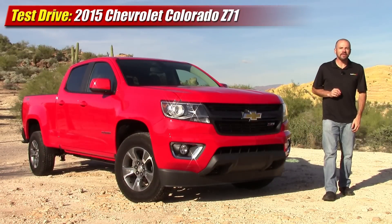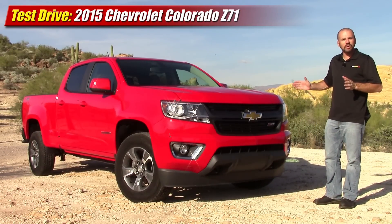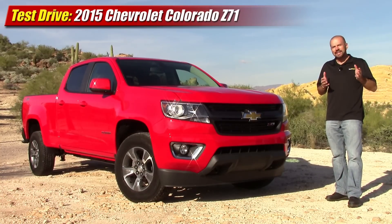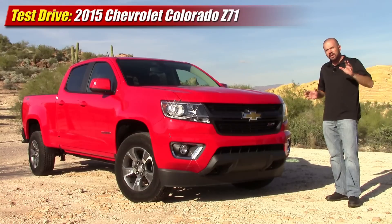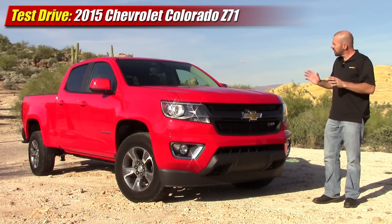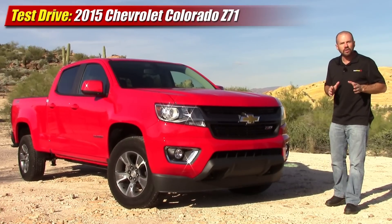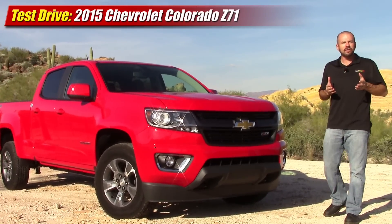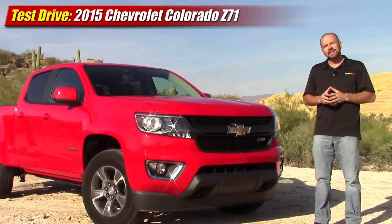Hey friends, Sam Haymart for Test Driven TV. Today we've got the 2015 Chevrolet Colorado midsize pickup truck. It's back — it's been on hiatus for a couple of years, leaving Toyota and Nissan to the market all to themselves. But we've got a brand new design here, while they still have older designs. This one is a four-door cab, long bed, with the Z71 off-road package. Today I want to find out what it's like to live with, how it performs, and does it really put Toyota and Nissan to the test?